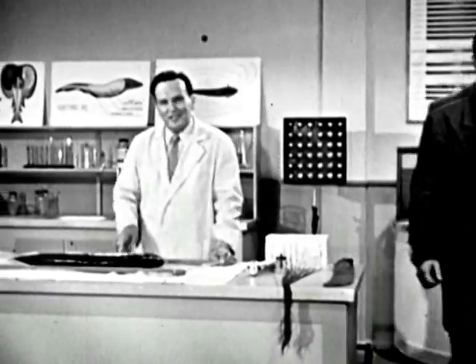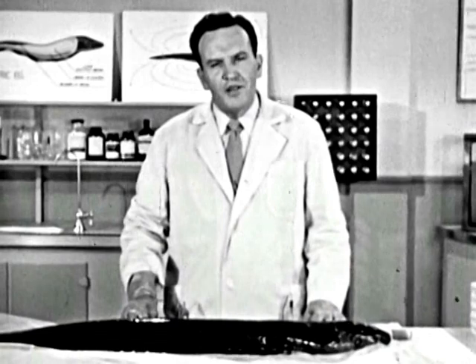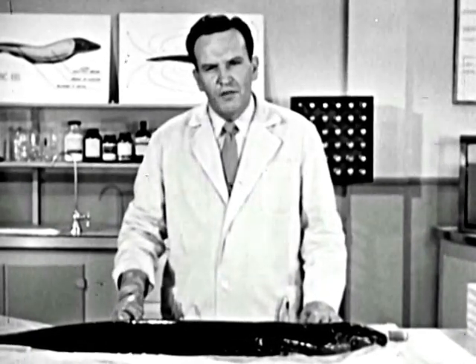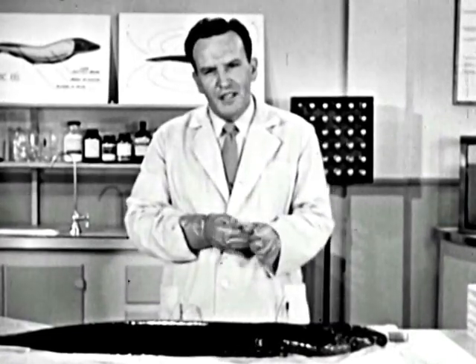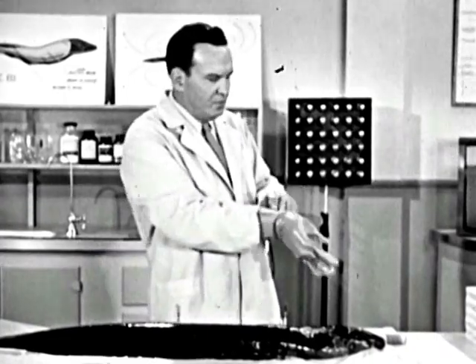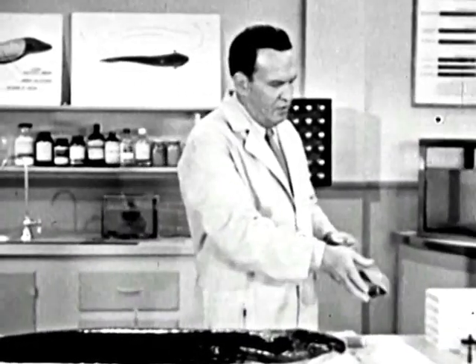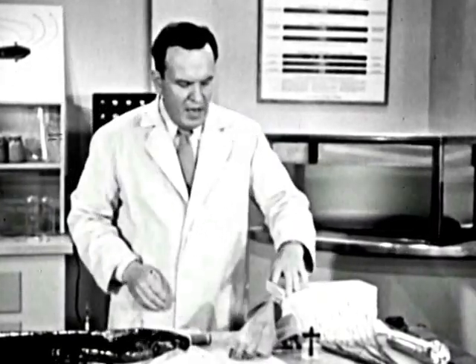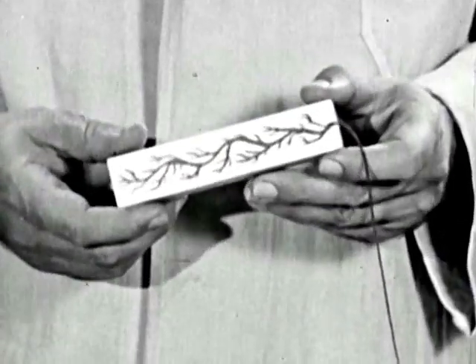Now, where did that electricity come from? Strange as it may seem, the eel's electric tissue is made up of cells very much like the cells that make up the nerves of our own bodies. These cells are called electro-flax. Here's a crude model of one of these cells. Actually, the electro-flax is a tiny battery, one-twenty-fifth of an inch thick.